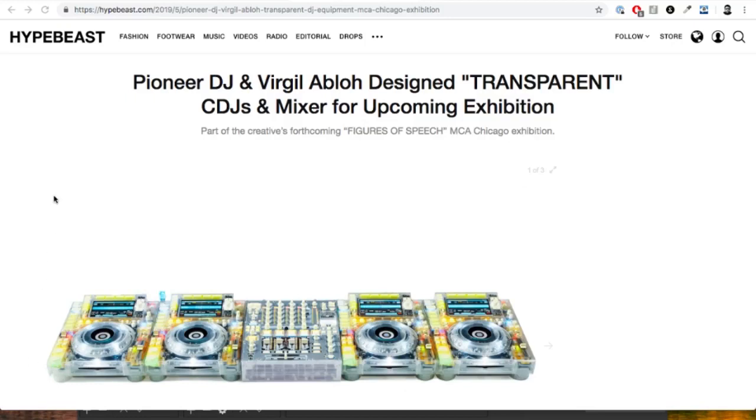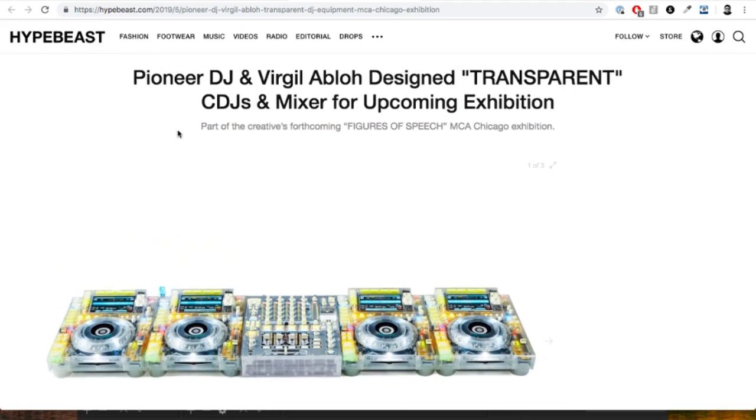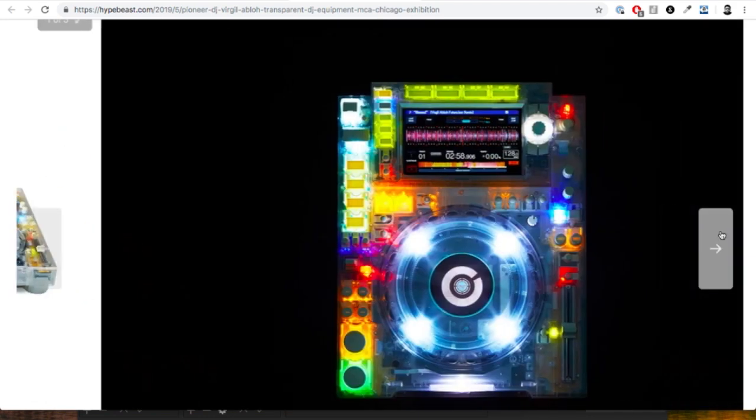It seems like a testing period to gauge interest from Pioneer, which would make more sense commercially. It's so beautiful — I have no words to describe how incredible this looks. Here's an article from Hypebeast: 'Pioneer DJ and Virgil Design Transparent CDJs and Mixer for Upcoming Exhibition.' Just look how amazing that looks.